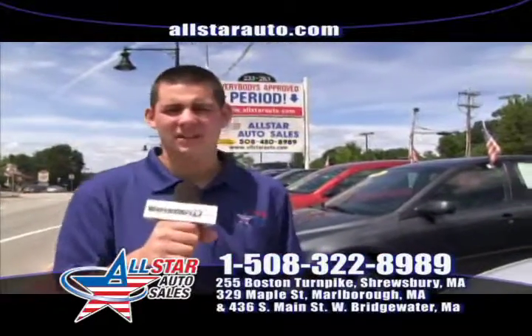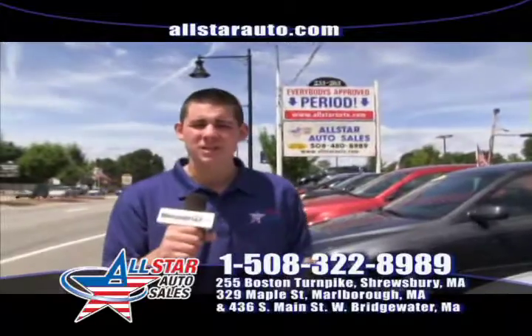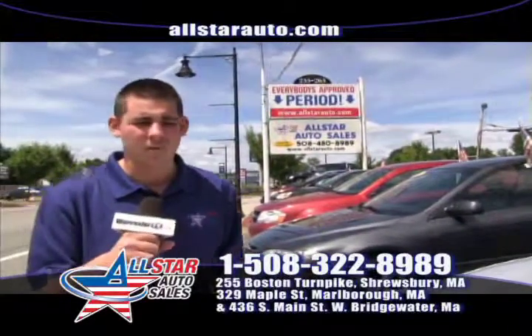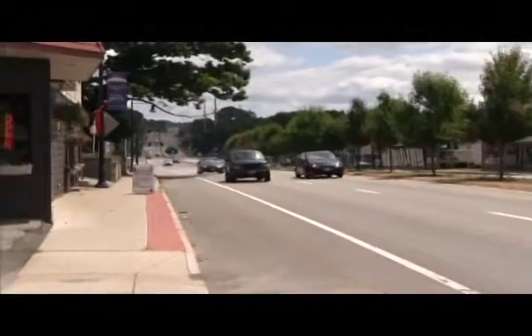Guaranteed financing, plenty of vehicles in stock, three great locations. Visit us here in Shrewsbury, Marlborough, and West Bridgewater. Open seven days a week to assist you with all your vehicle needs.